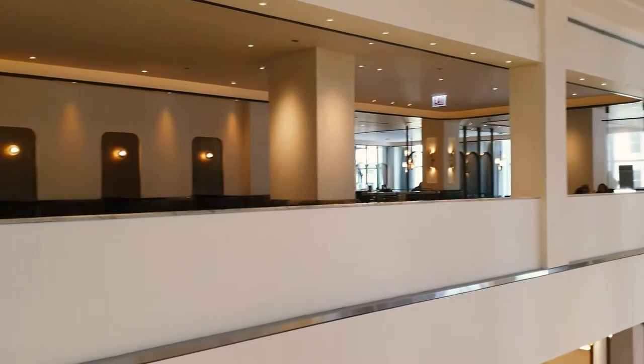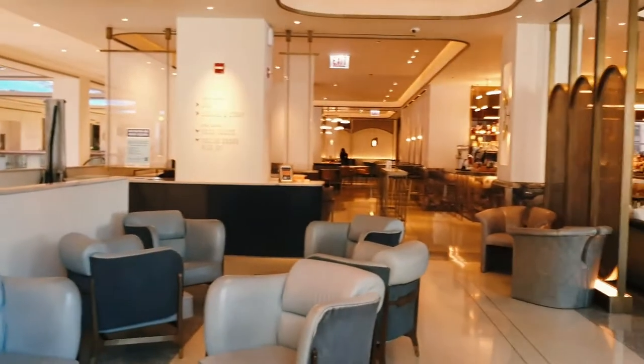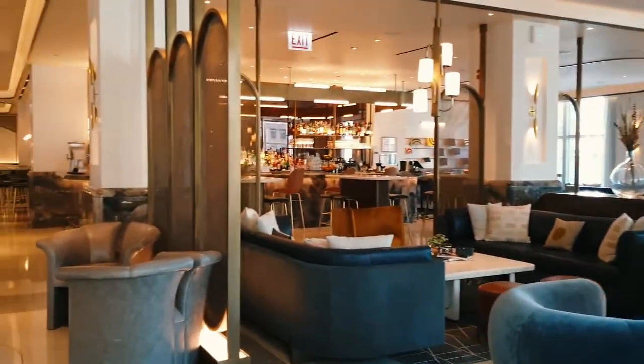After we ate, we checked out the lounge. You can see views of the streets down below and even a bit of the lake, which is kind of frozen right now. There's more cozy seating up here as well as beautiful decorations and pretty lighting.